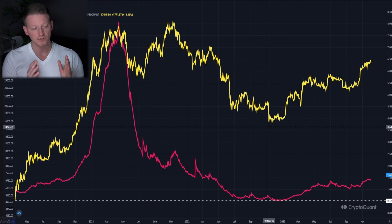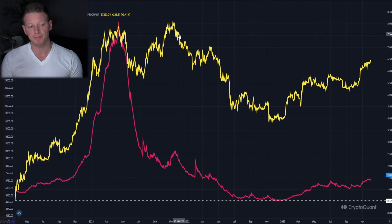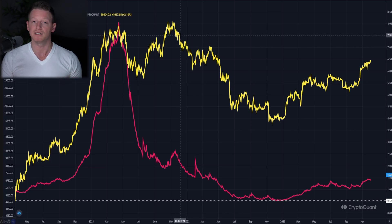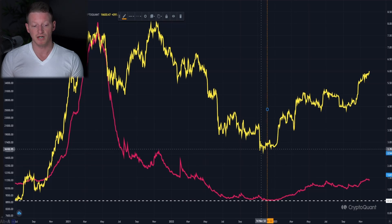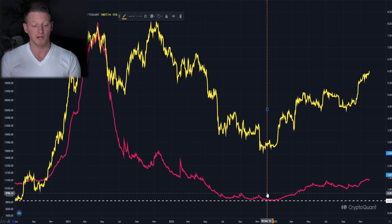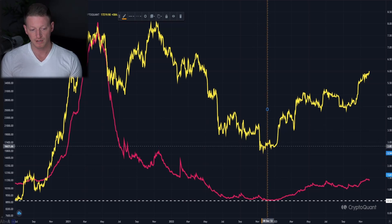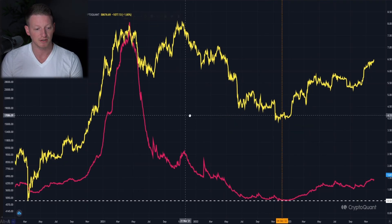As we go into our bull run, the SOPR peaks out when we hit that 64k level - that first top we made - then it dropped off the map as the bear market began in 2022. As the bear market continued we hit our bottom price in November 2022 down to the 15k region. That's when the SOPR bottomed out as well, hitting down to around 0.52, indicating that on average even long-term holders were selling at a massive loss.